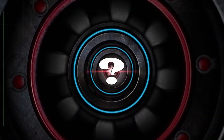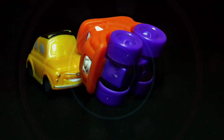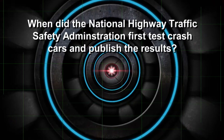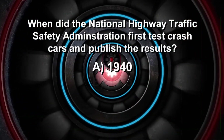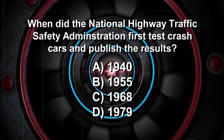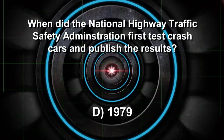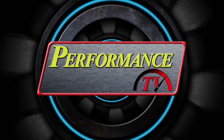Performance TV fans, time to test your automotive IQ. General Motors performed the first automotive crash test way back in 1934. When did the federal government begin publishing the results of their crash testing? Was it 1940, 1955, 1968, or 1979? If you guessed 1979, you know your stuff. Keep it right here for more Performance TV.